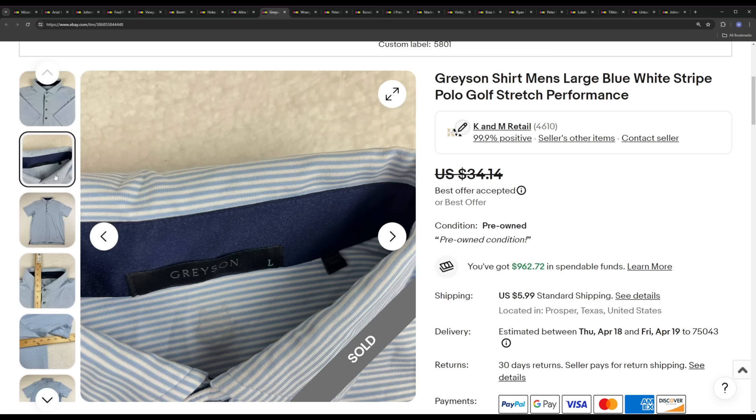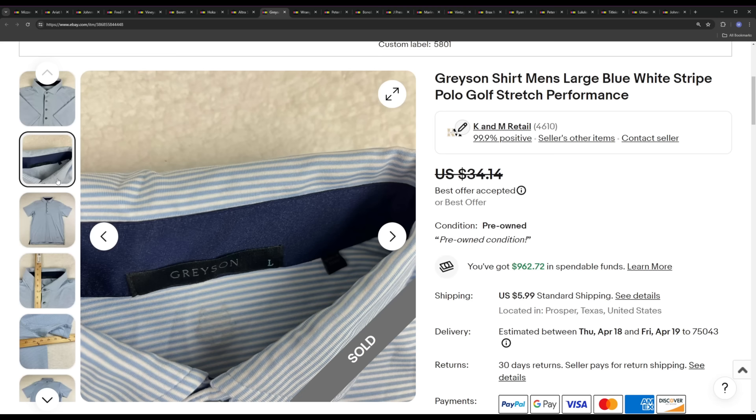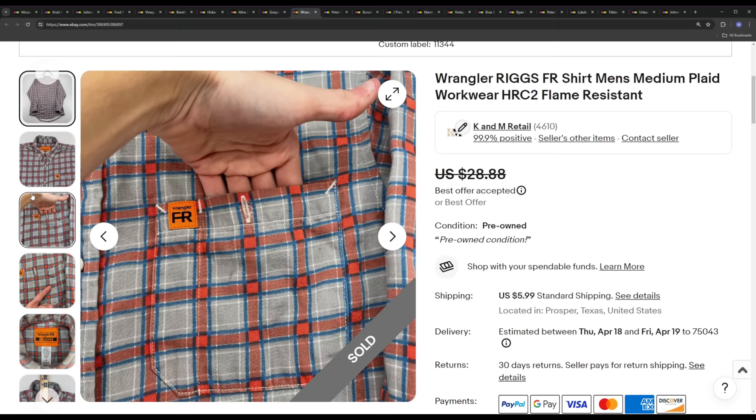Next we have a Greyson polo — another brand that's sort of falling off. I think I had one of these in yesterday's video. This one ended up selling for a $28 best offer. It had been sitting for about nine months, simply because when I listed it nine months ago they were going for a lot more. Over time the value has dropped drastically — they are now in TJ Maxx, Marshall's, and HomeGoods selling their polos for $40 new with tags. These polos are definitely going to be in the low-to-mid $20s within the next year. As of right now, they're decent if you can pick them up for $8 or less.